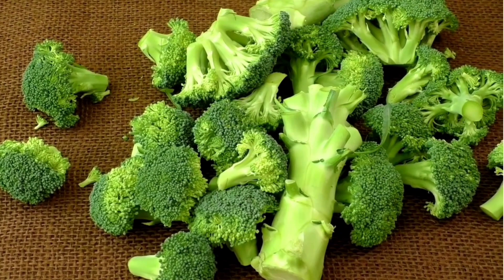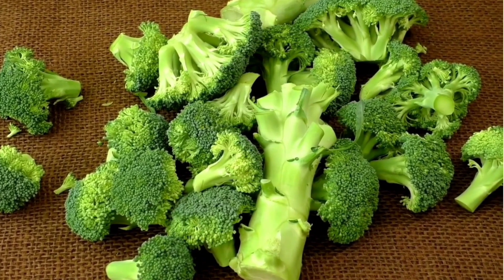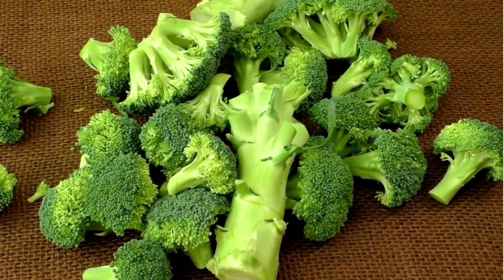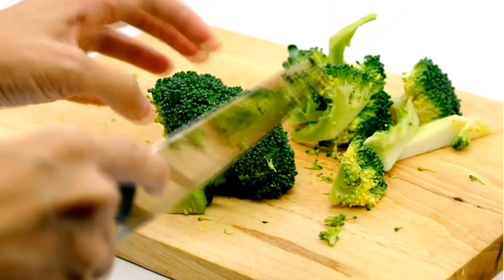Look at the broccolis! They look so, so yummy! I love broccoli soup! Yum! Look at the man cutting!